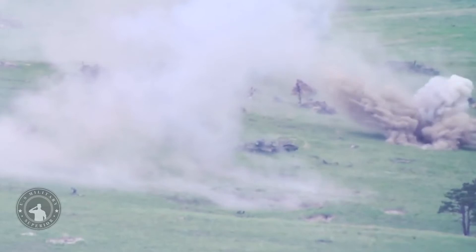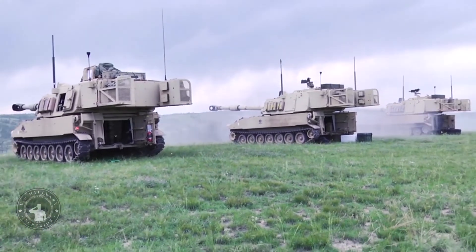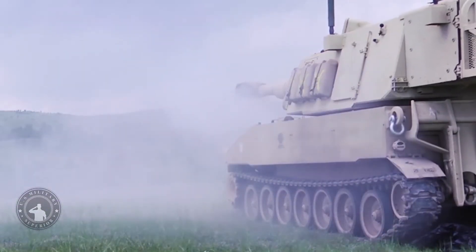Early prototypes of the M109A7 howitzer used the older chassis of the M109A6 Paladin. However, the production version uses a brand new chassis. It shares engine, transmission, tracks, and some other components with the Bradley infantry fighting vehicle.